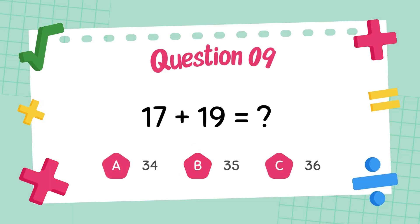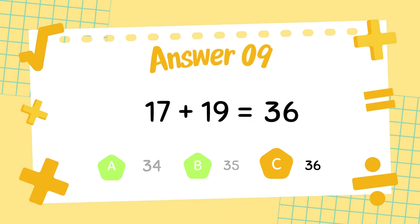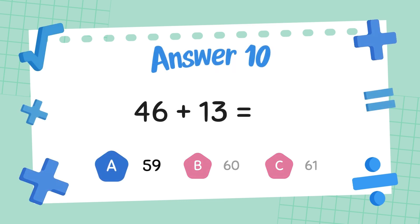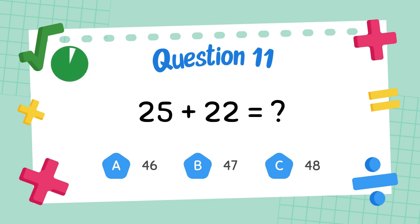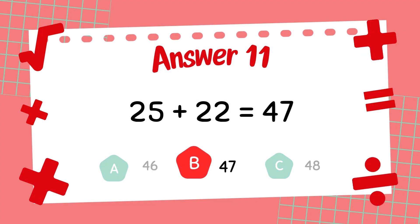What is 17 plus 19? The answer is 36. What is 46 plus 13? The answer is 59. What is 25 plus 22? The answer is 47.